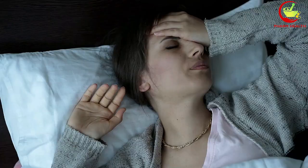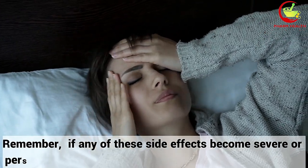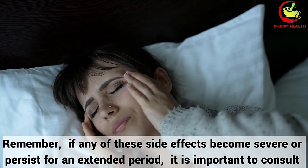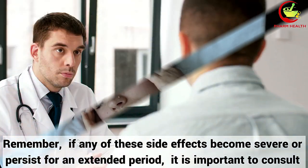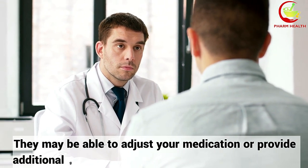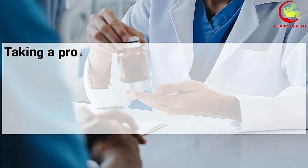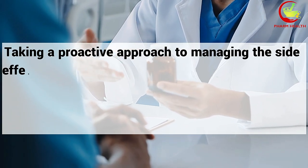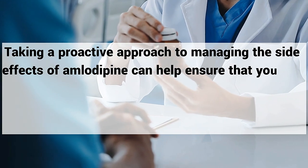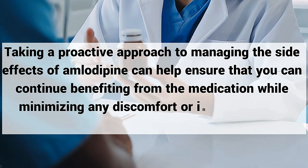In conclusion, remember: if any of these side effects become severe or persist for an extended period, it is important to consult your healthcare provider. They may be able to adjust your medication or provide additional guidance. Taking a proactive approach to managing the side effects of amlodipine can help ensure that you continue benefiting from the medication while minimizing any discomfort or inconvenience.